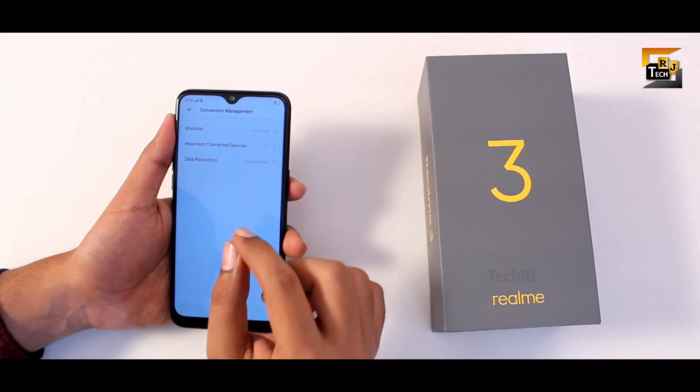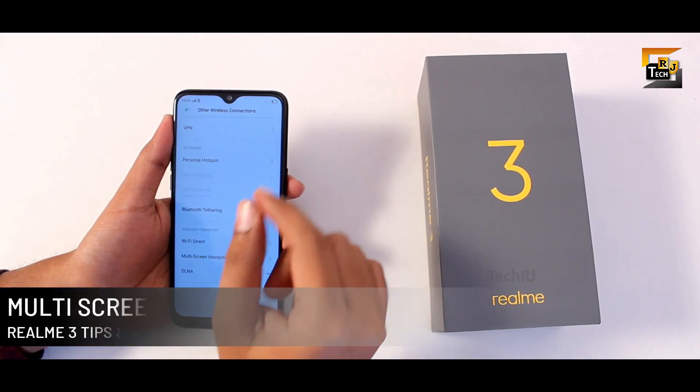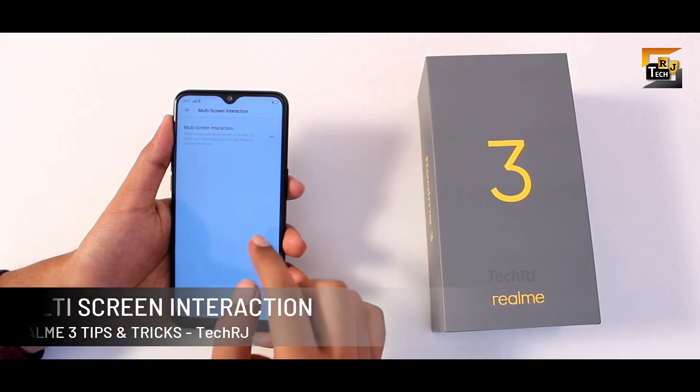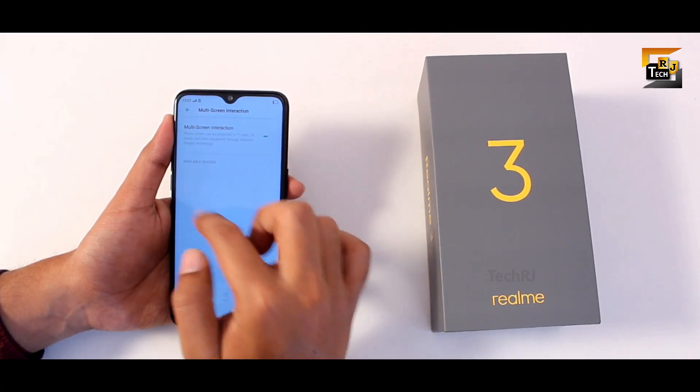You can block particular devices and limit the maximum number of devices that can connect to your hotspot. If you want to cast your phone's display on another smart device, use the option named multi-screen interaction — just enable it to see a list of available devices and connect to one.